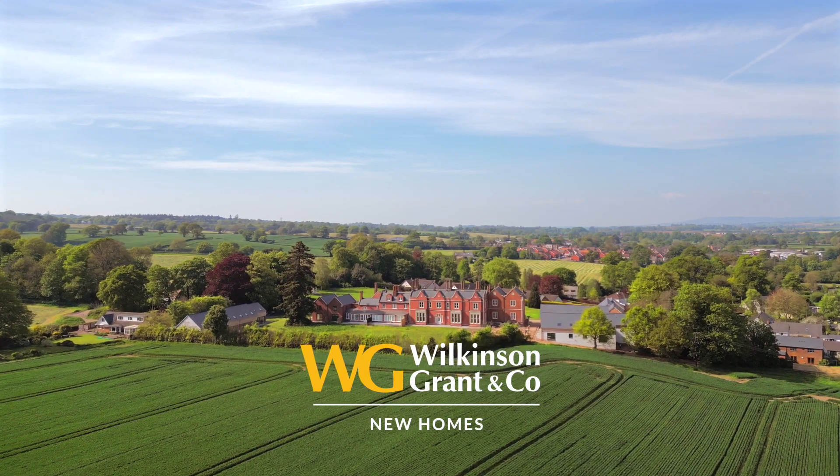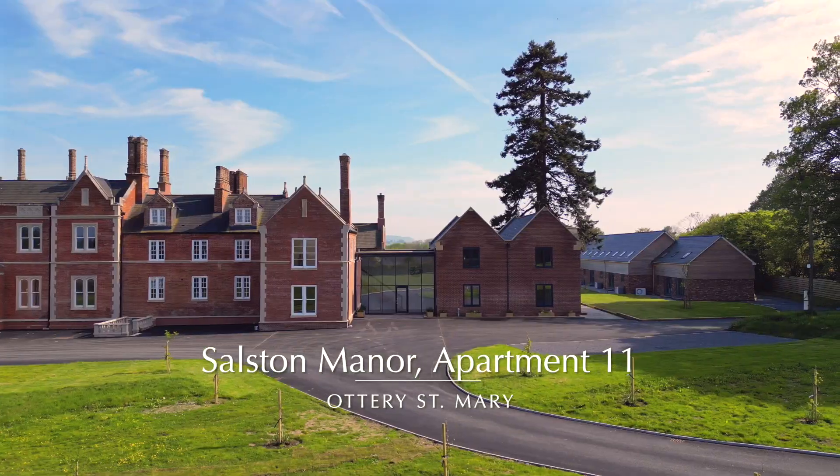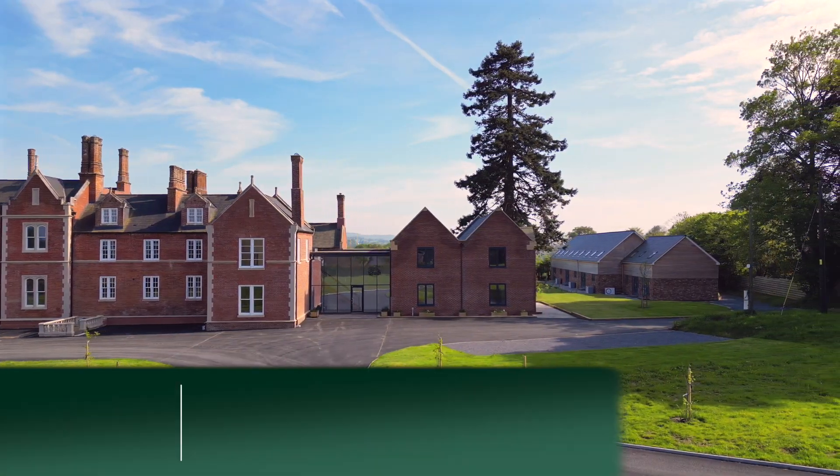Here we have a unique opportunity to purchase a deluxe three double bedroom duplex apartment, set within the prestigious Salston Manor.